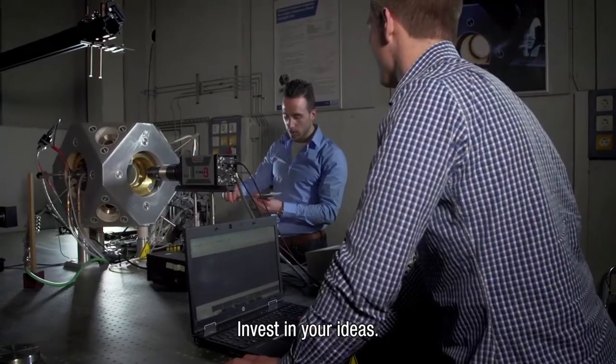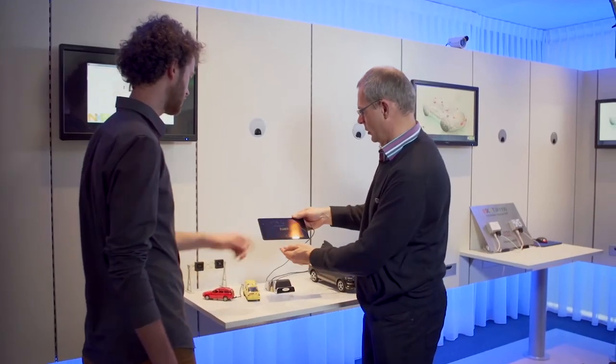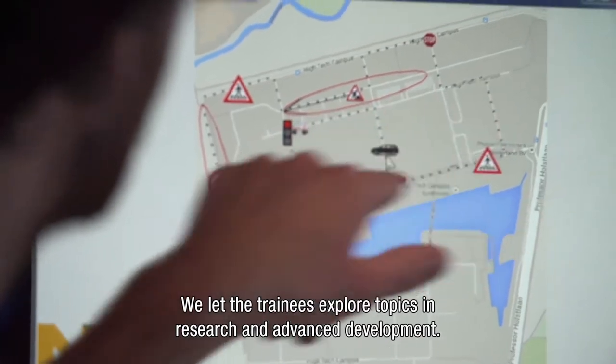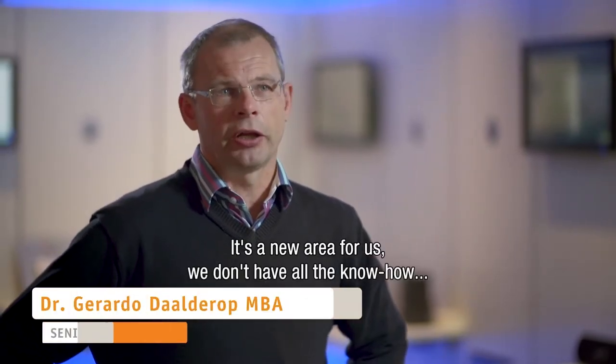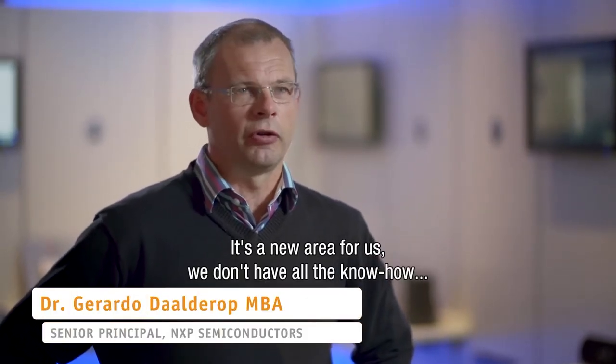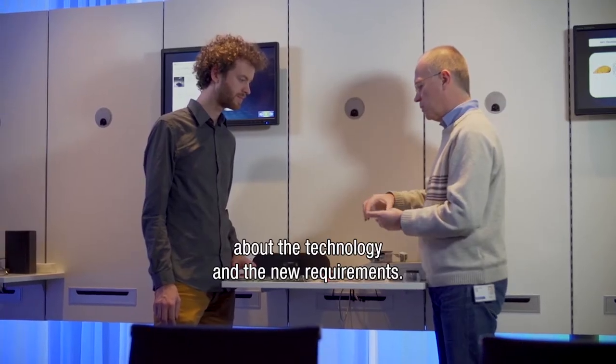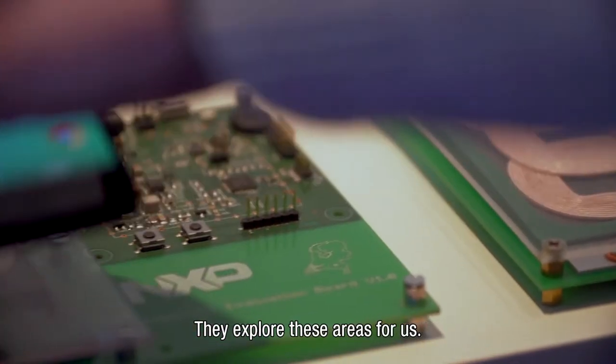Invest in your ideas. We use the trainees to explore topics in research and advanced development. It's in new areas for us where we don't have all the know-how on what is technology-wise, what are the new requirements, and they are exploring such areas for us.